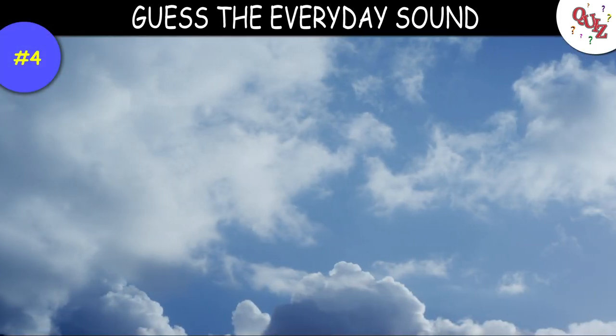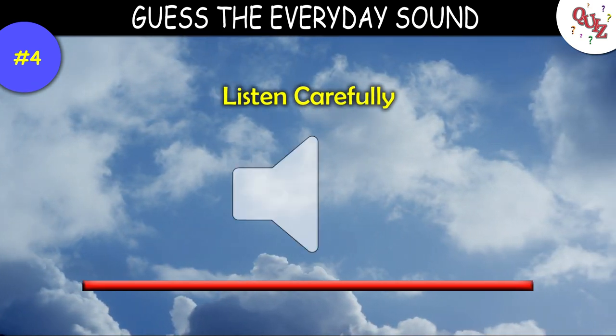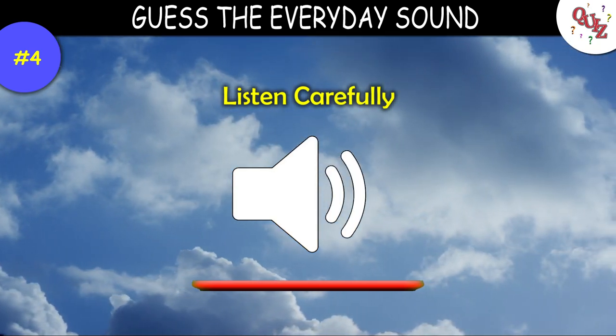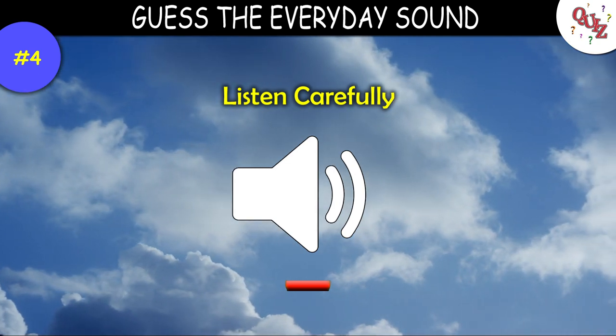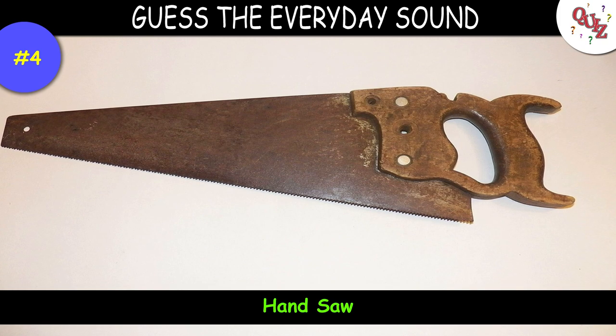Question 4. This sound might be a little tricky for some of you — here it is. Times up — this is the sound of a handsaw.